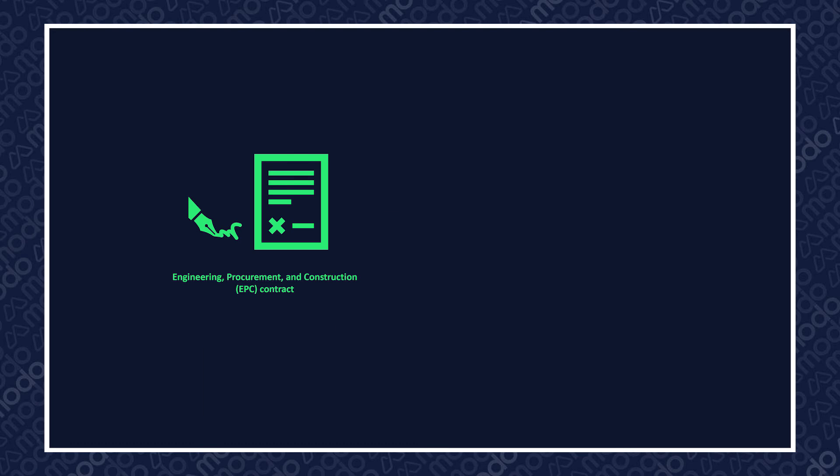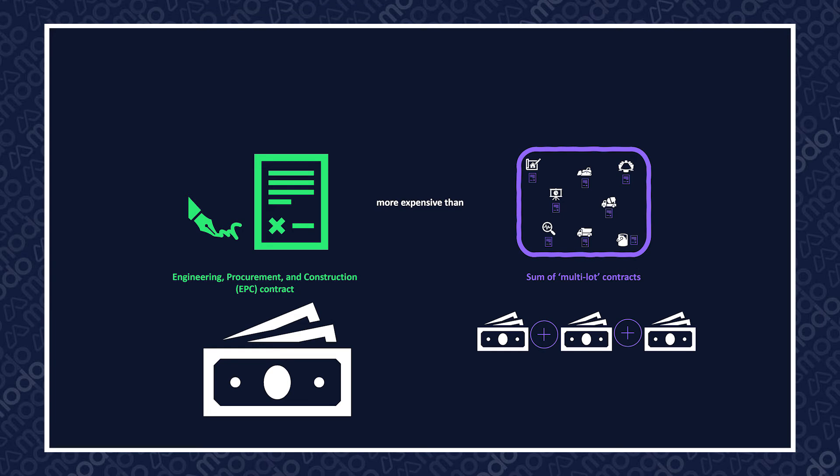Enabling organisations with different resources to compete in tender processes. Like all things, there is a trade-off in taking on and managing much of the risk in a construction project. EPC contracts are typically more expensive single contracts than the sum of a lot of multi-lot contracts, which are the alternative.